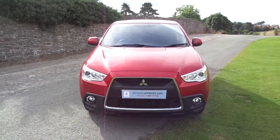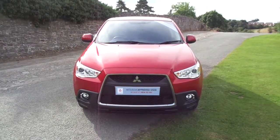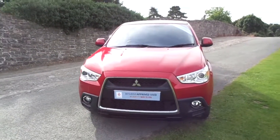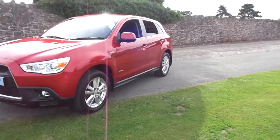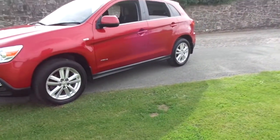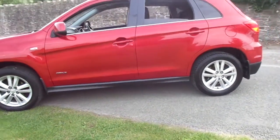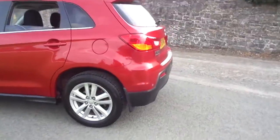Hello and welcome to JT Hughes Mitsubishi in Newtown. Today I'm taking you on a quick tour of a 2011 61 Reg ASX 3 four-wheel drive. This ASX is finished in Mitsubishi's Orient Red, and as I stated it's an ASX 3 four-wheel drive — quite a hard one to get hold of. They don't come around that often.